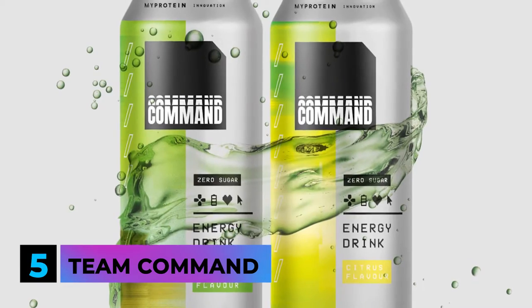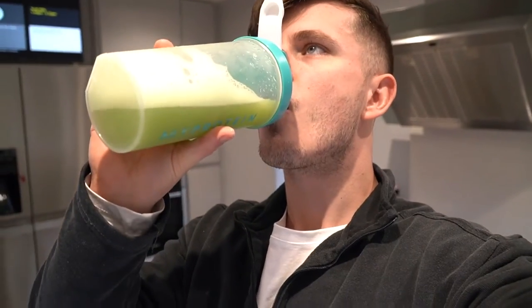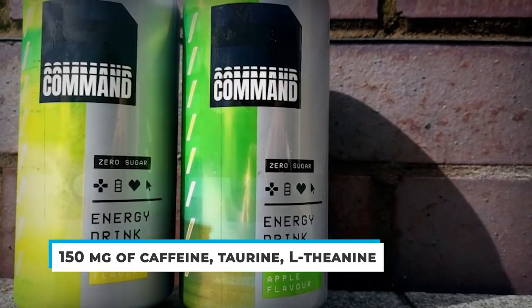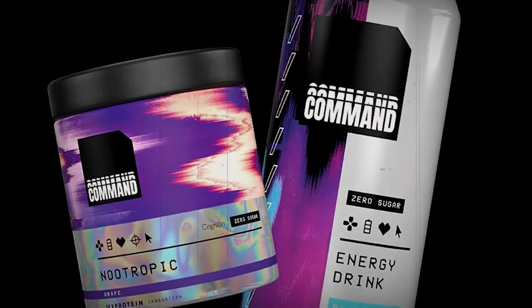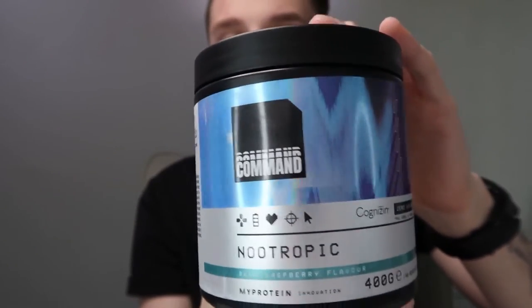At number 5 is Team Command. Just the name sounds all fancy, but this one's more versatile than most — there's a powder mix and canned version, so much easier to drink. When you're in the middle of an intense gaming session, just take a swig from a can and you're set. It's got 150mg of caffeine, plus all the taurine and L-theanine you need for a good long game. If you aren't a fan of the powdery texture, the can is an awesome alternative because it's somewhat like a soft drink. The powder itself is known to mix really well — none of that gross chalkiness.